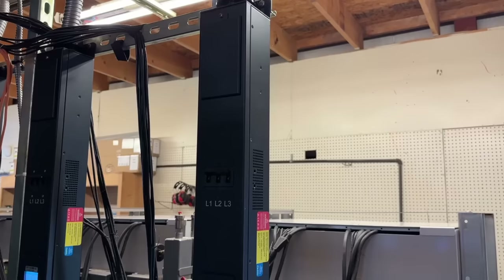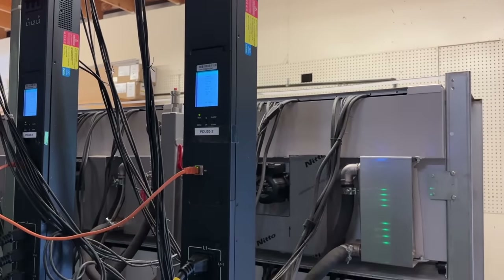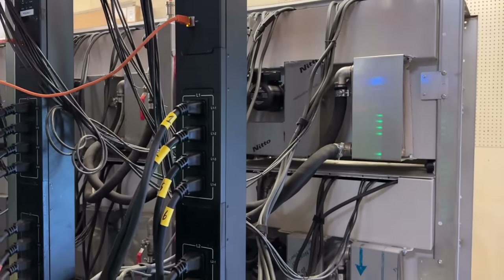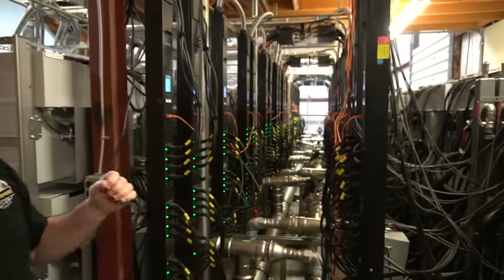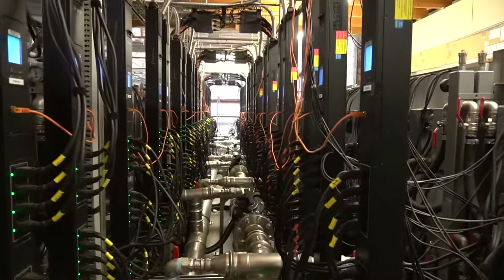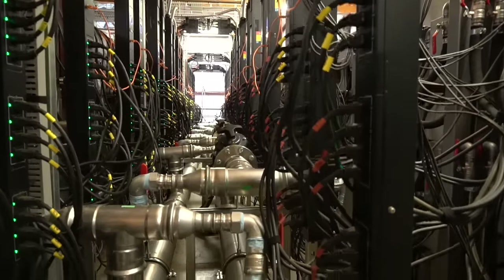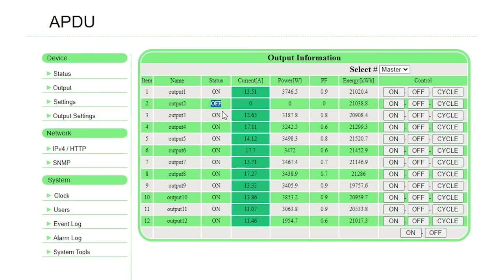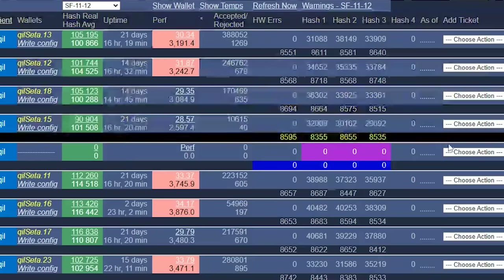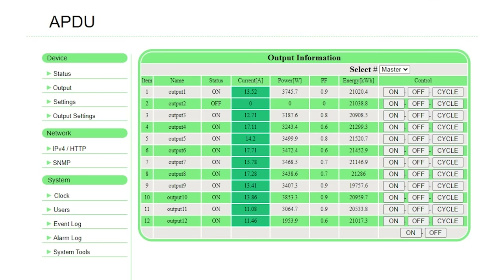Obviously a lot more noise in this particular environment too. One thing we're pretty fortunate to have is these smart PDUs. These are three-phase smart PDUs — we have a user interface to every single outlet remotely. Because I've written my own management software, we actually pull the stats on every miner — hash rate, temperatures, and power consumption — every 10 minutes. We can get a performance group view and identify any miner not performing as well as others, which may be due for maintenance or replacement.